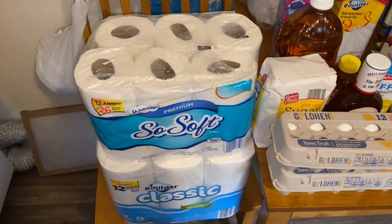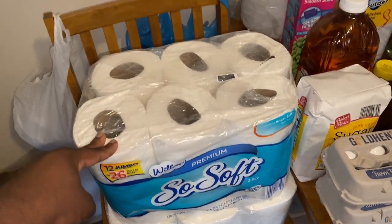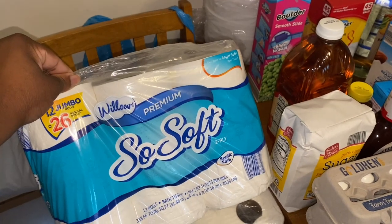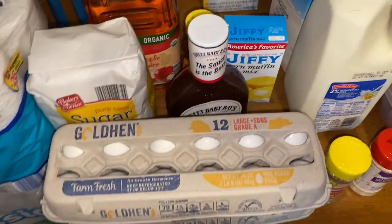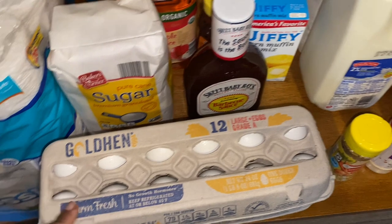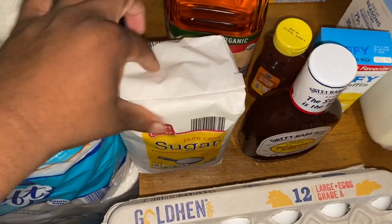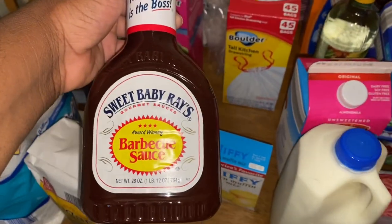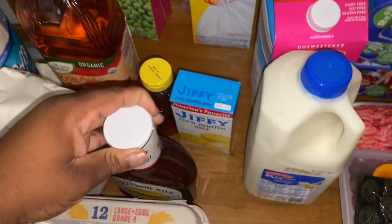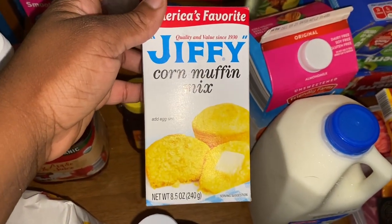Let's start with the household items first. I picked up some Aldi brand toilet paper — 12 rolls for about six dollars. I got the Boulder Classic paper towels, six rolls for about five dollars. I picked up two 12-count packs of eggs. I got some sugar, Ariah some organic 100% apple juice, some barbecue sauce — I should have gotten two but only got one — some honey for my tea, and one box of Jiffy cornbread mix.